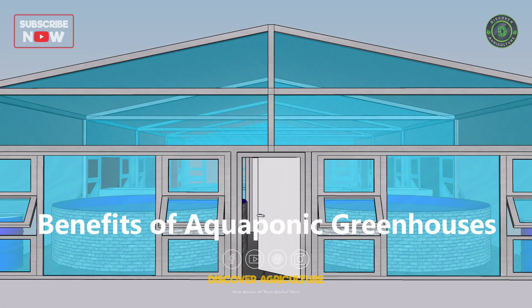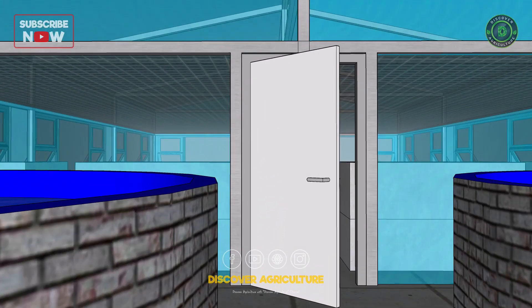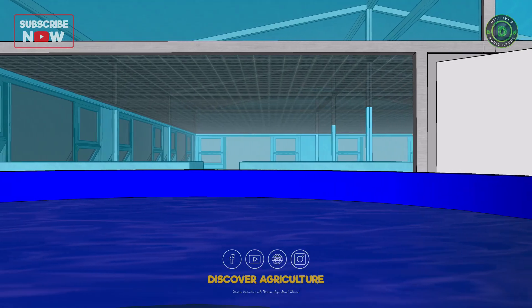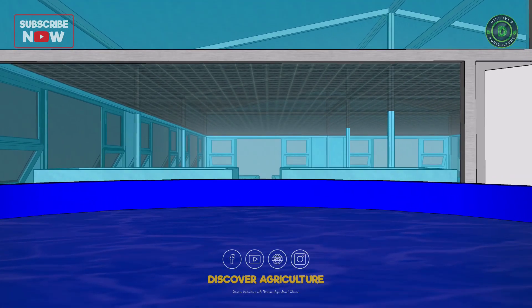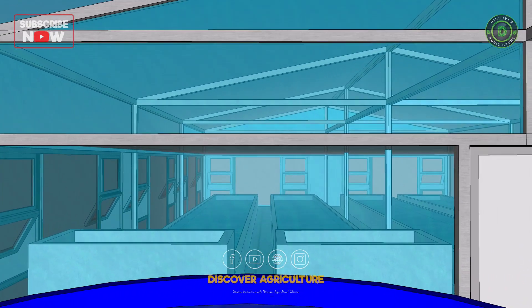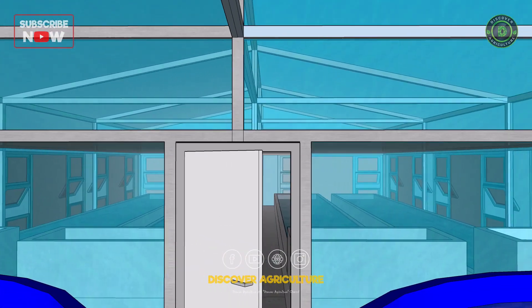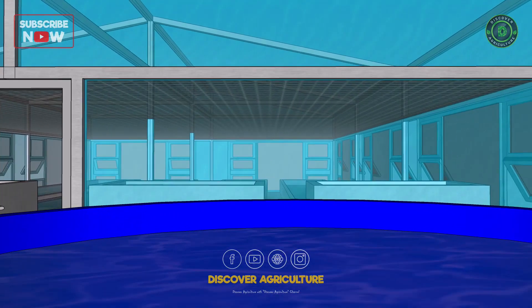Benefits of aquaponic greenhouses: sustainable and eco-friendly food production, efficient use of space and resources, reduced water usage and waste, high yield and quality produce, and year-round production regardless of weather conditions.